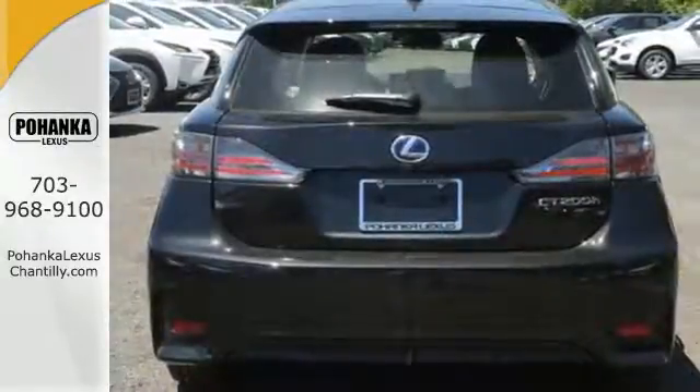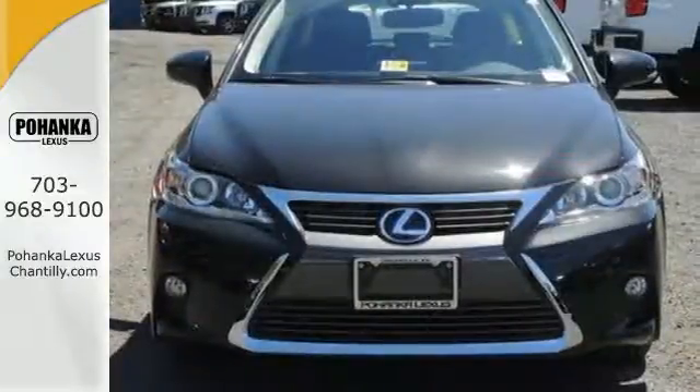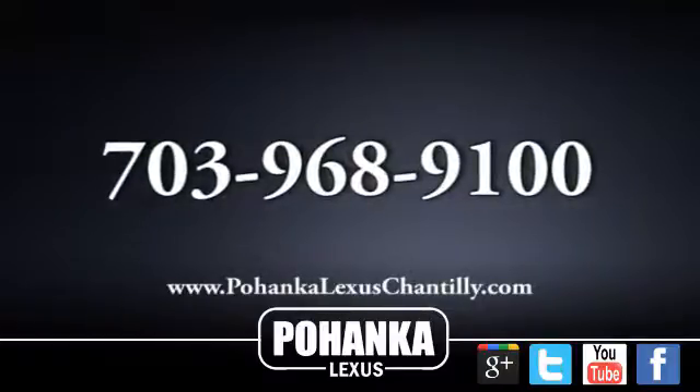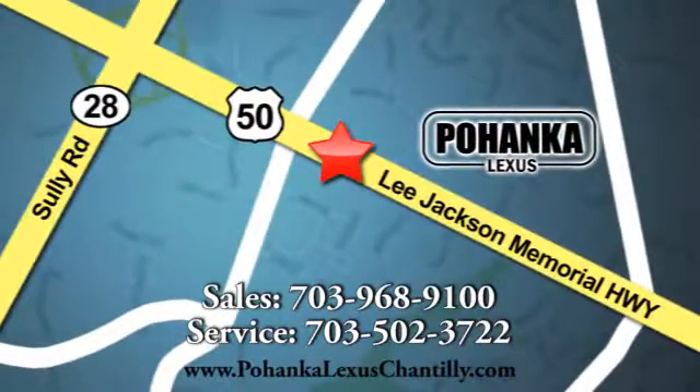Make your mark without leaving a mark in this Lexus Hybrid. Discover all the potential with a test drive today. Call us now for more information on this vehicle or visit today. We're conveniently located at 13909 Lee Jackson Memorial Highway in Chantilly.